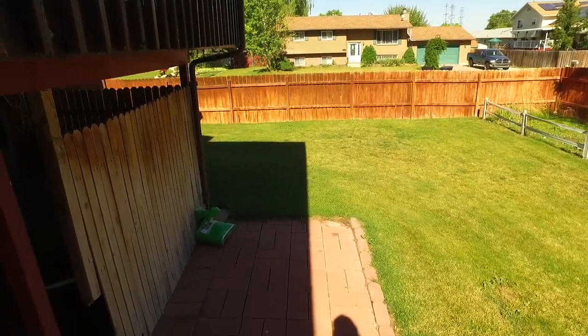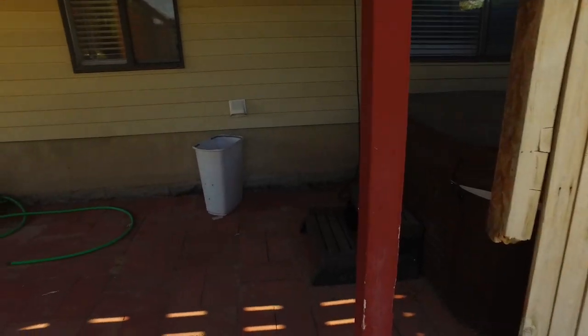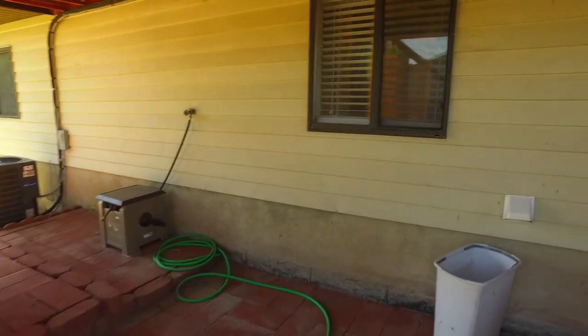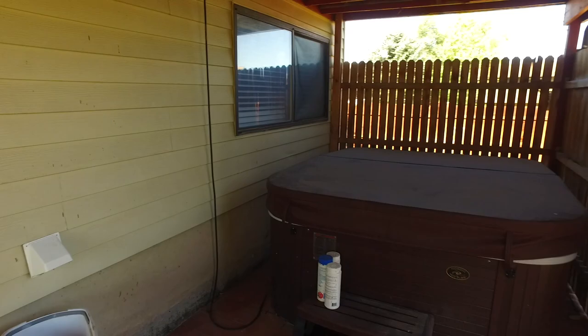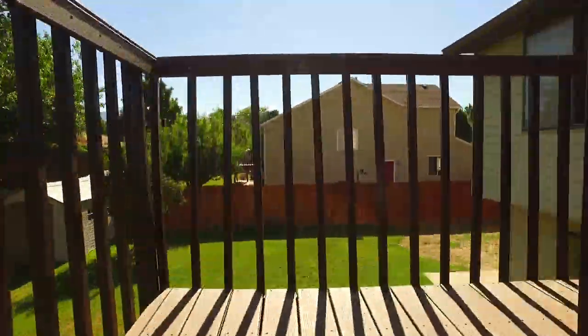Let's head on down to the patio area. You're going to love seeing you have more space out here to enjoy the outdoors, plus a hot tub to soak away your cares. So as you can see, this will really be your outdoor paradise.